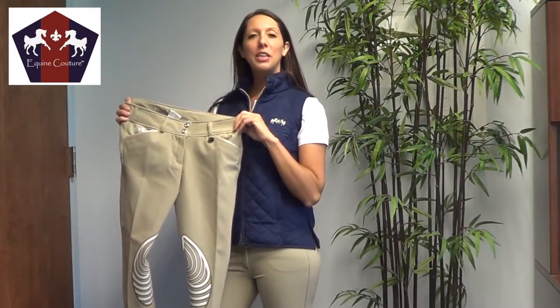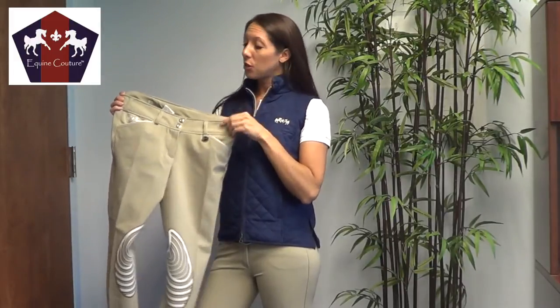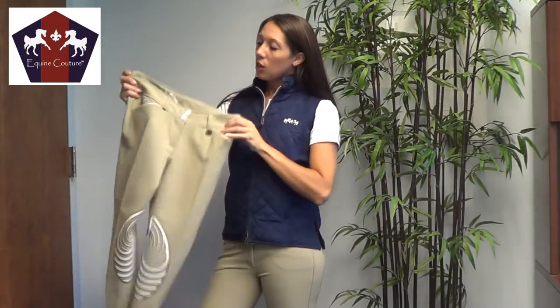Hi, I'm Sarah from Equine Couture, here today to talk to you about our new Brittany breech. This modern looking breech features a wide waistband, two front pockets with contrast stitching, a zip front, and also two jeweled buttons.